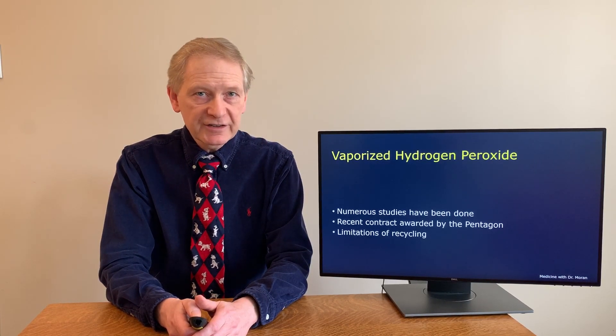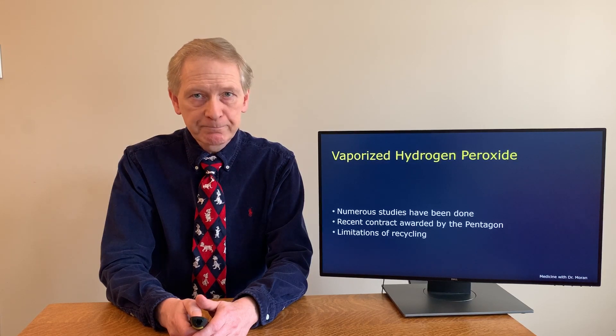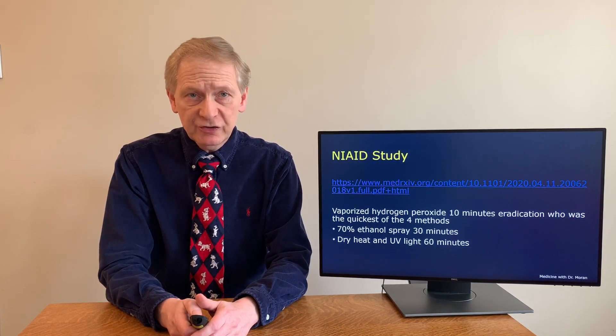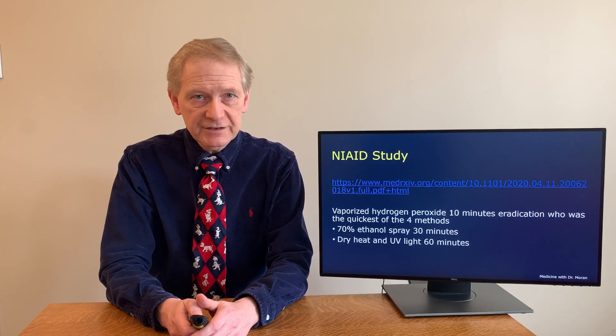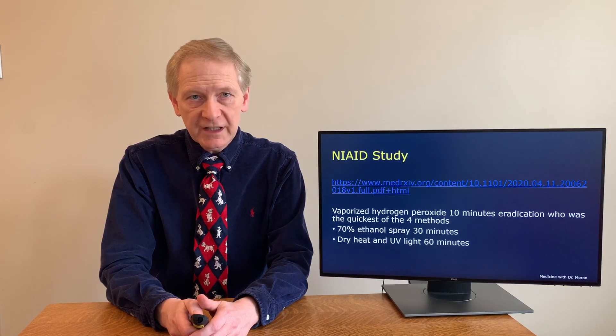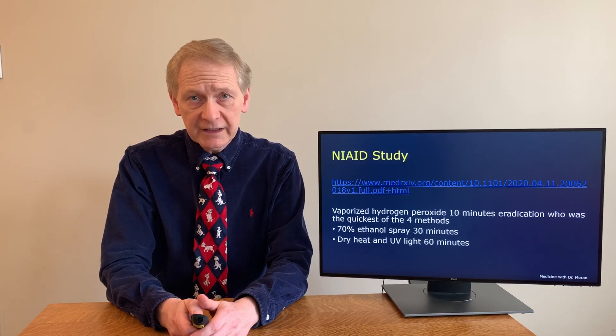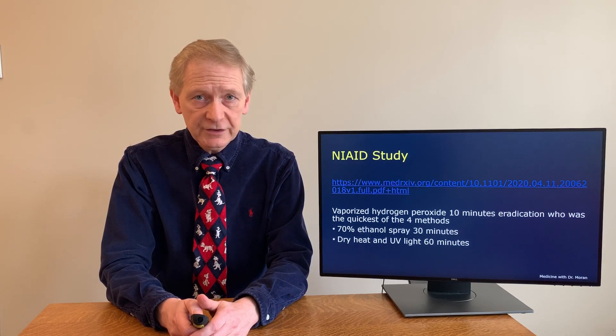Other companies including Steris now have devices for reprocessing medical equipment including masks using vaporized hydrogen peroxide. These masks cannot be recycled if they are visibly soiled or the fit is not maintained. A recent paper posted by the National Institute of Allergy and Infectious Diseases — not yet peer reviewed — compared all four methods of decontaminating N95 masks. All four methods — vaporized hydrogen peroxide, 70% ethanol spray, 70% dry heat, and UV radiation — were successful at eliminating detectable SARS-CoV-2 from the masks.